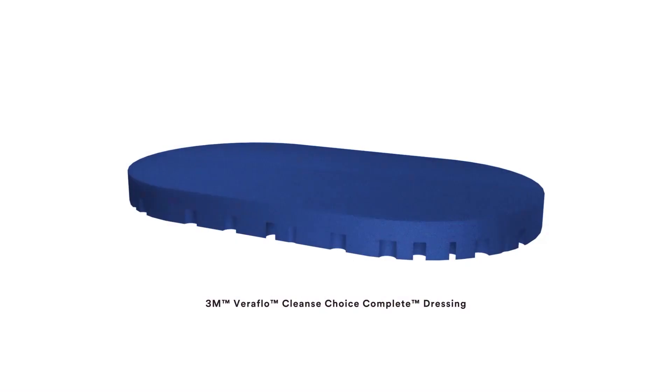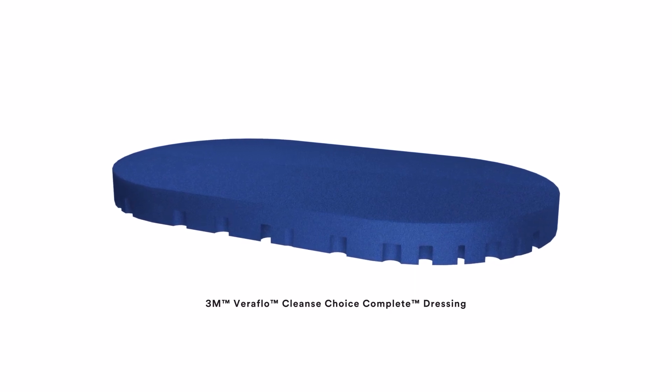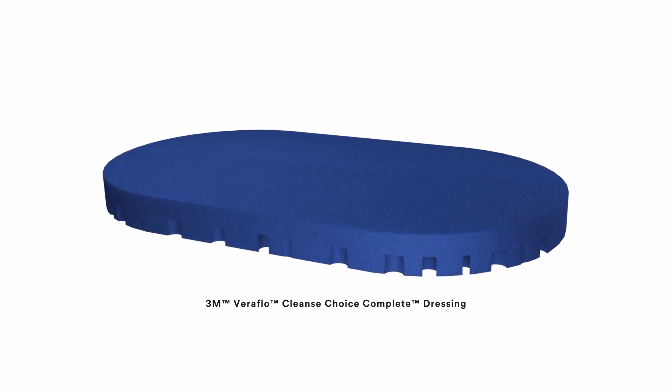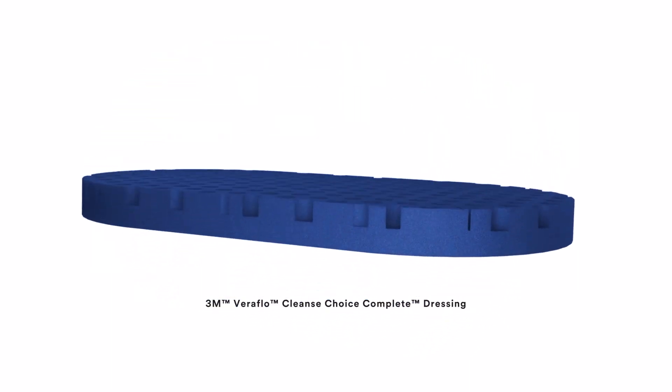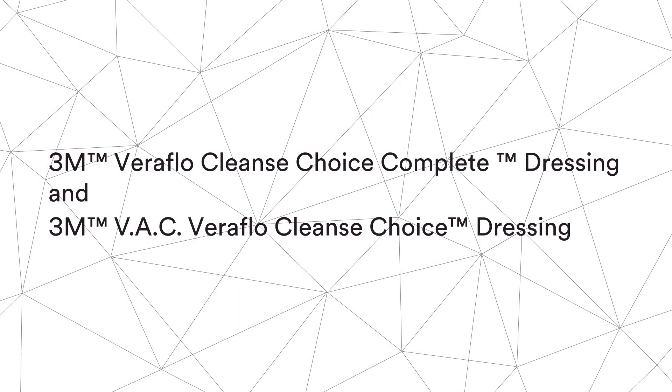To level the wound bed and prepare for delayed primary or secondary closure, consider placing the flat side of the Veriflow Cleanse Choice Complete Dressing against the wound bed. Images show the dressing flipping from flat-side-up to flat-side-down.